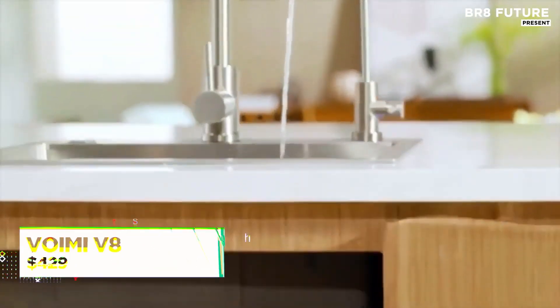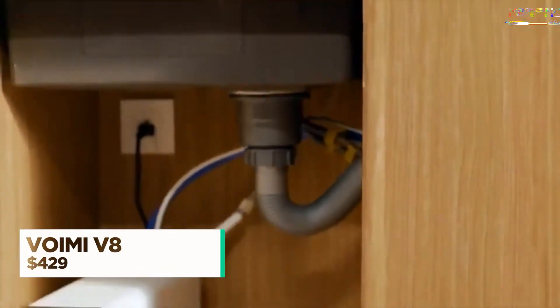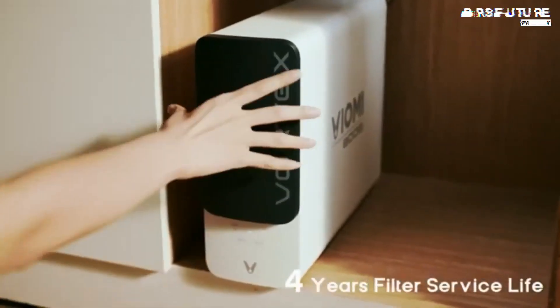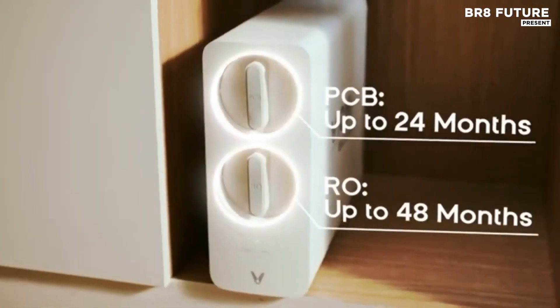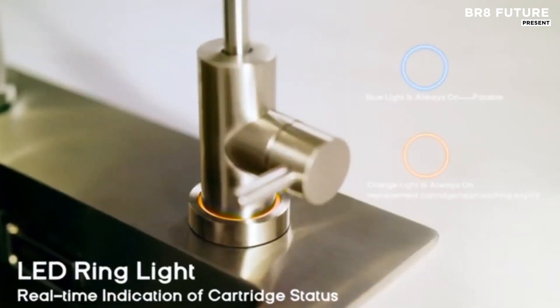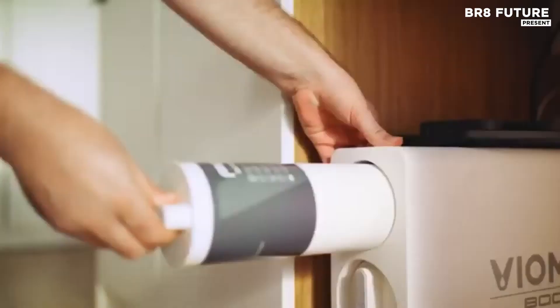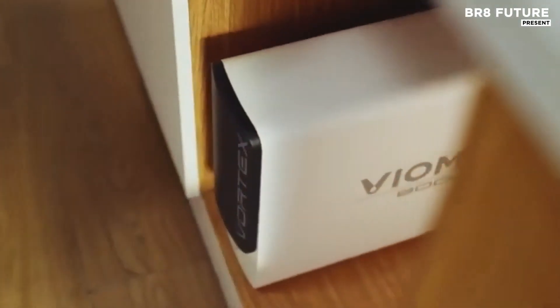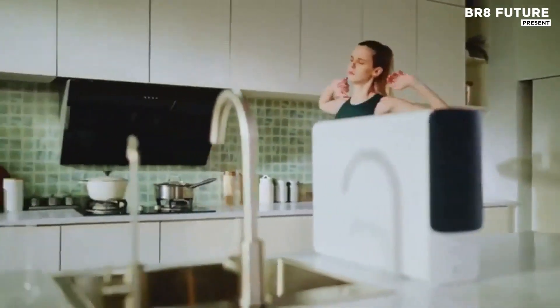Step into cleaner living with a water filtration system engineered for lasting purity and precision. This under-sink reverse osmosis system delivers 800 gallons per day through a powerful nine-stage filtration process that removes contaminants like PFOA, PFOS and reduces TDS with remarkable efficiency.